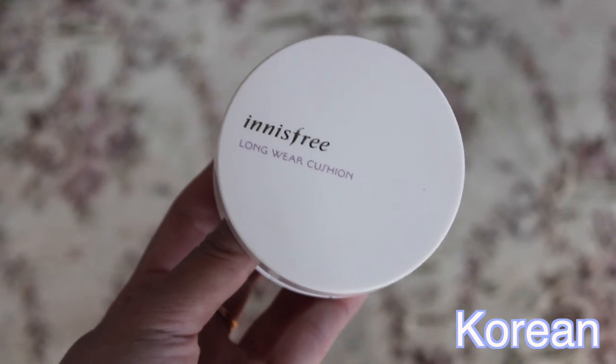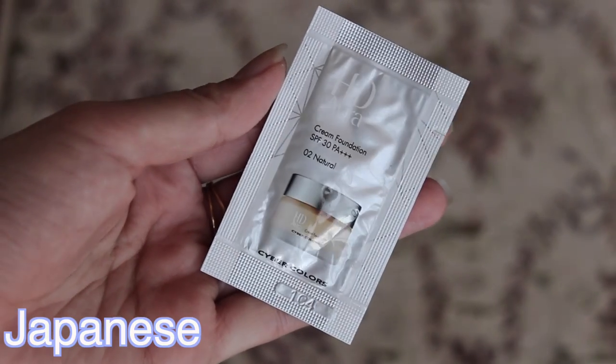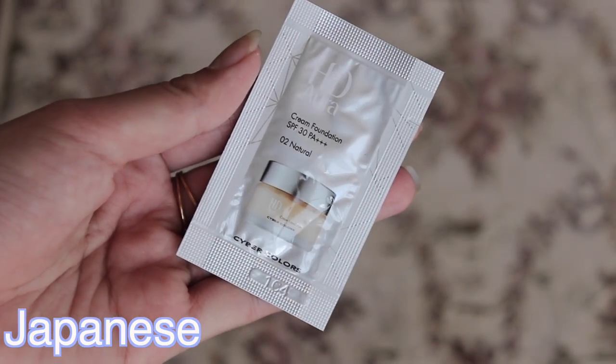For the Korean side, the foundation I'm using is the Innisfree Longwear Cushion in the darker shade 23 — it's really good because it has SPF 50. For the Japanese side, I'll be using a sample from Cyber Colors — this is the cream foundation in the shade Natural. I'm pretty impressed with the coverage and I really like it.